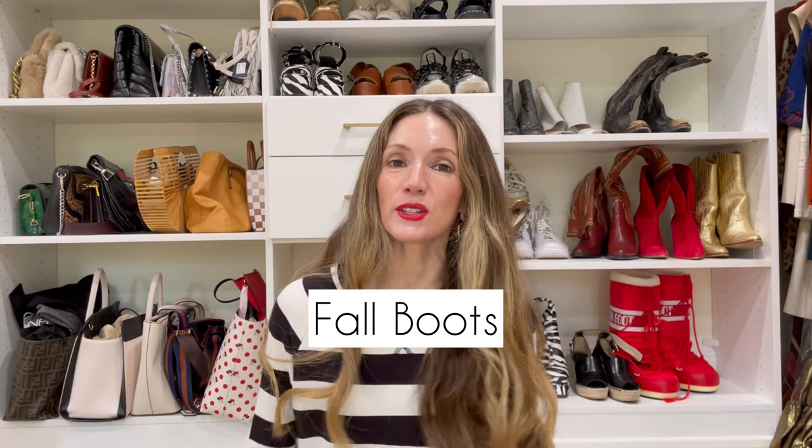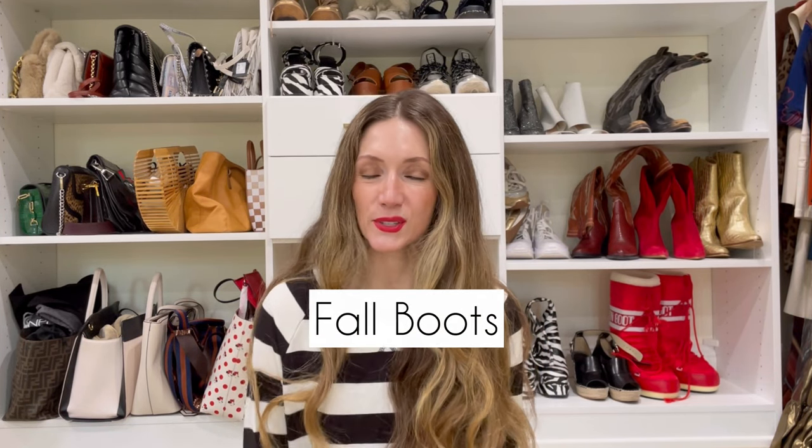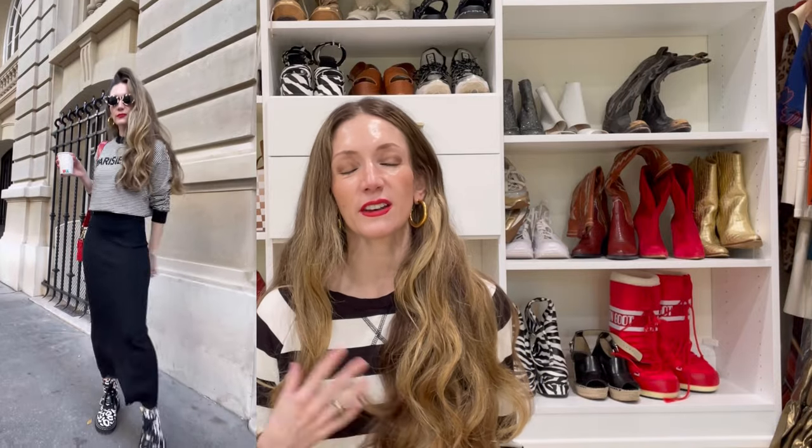Hello, in today's video I wanted to share with you some of the fall boots that you absolutely need to add to your fall wardrobe. I've been wearing most of these now for a couple of weeks and have kind of vetted them for comfort, functionality, and versatility. Some of the boots I'm sharing with you today do have discount codes.